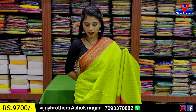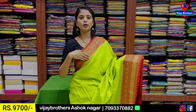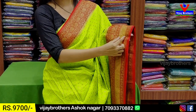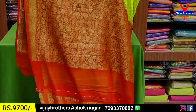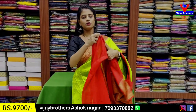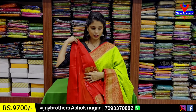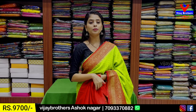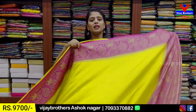Next combination: parrot green and pink — this is a tomato red color combination. 3-4 inches golden zari floral and creeper pattern, pinochina border, second caddy pattern border and simple leaf border floral pattern. Contrast blouse, contrast georgette blouse, pure georgette. Price: ₹9,700.